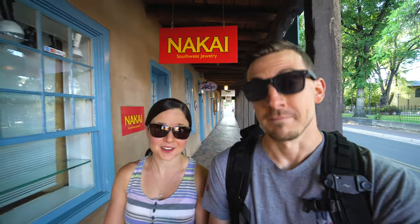Unfortunately, a lot of the things we want to do are closed, but we're going to make the most of the day and do what we can safely do, which is wander around town and eat some classic Santa Fe foods.